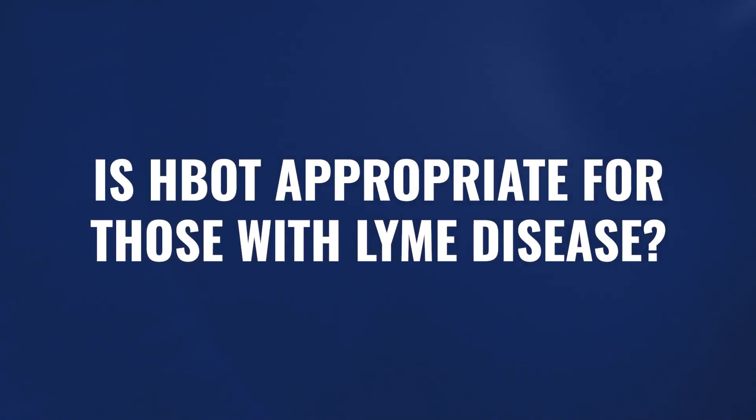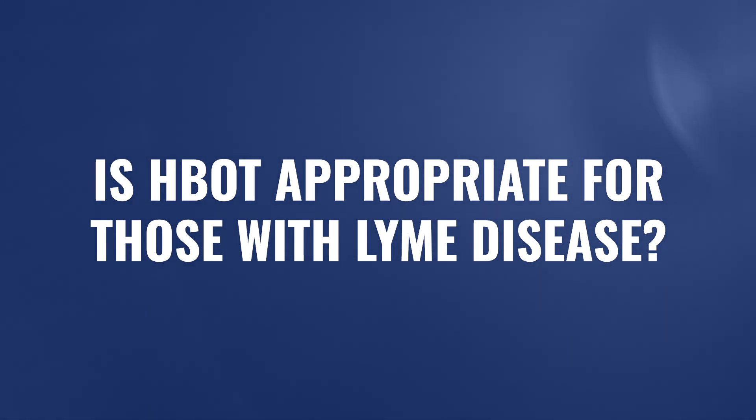Lyme disease, like so many other chronic illnesses, is very complicated, and ultimately there's no singular answer. The question we want to talk about today is: is it appropriate to apply hyperbaric oxygen therapy for folks suffering from Lyme disease? That's what we're going to cover in today's video.